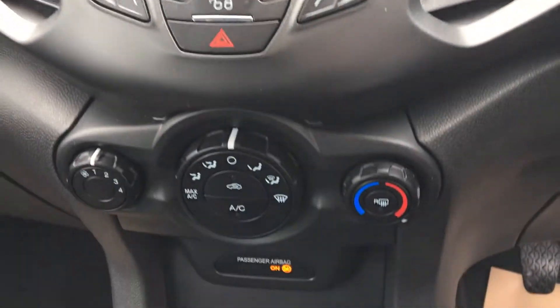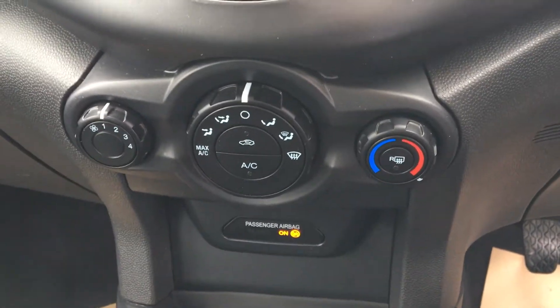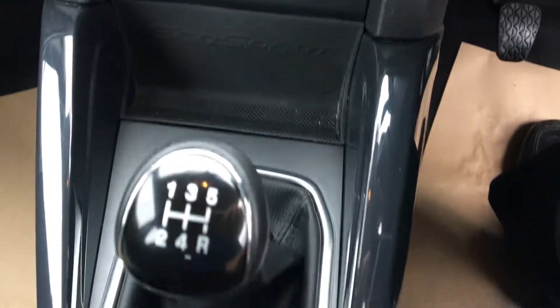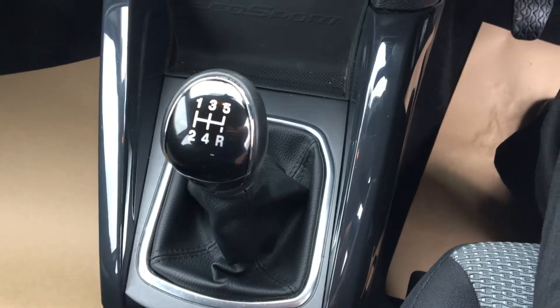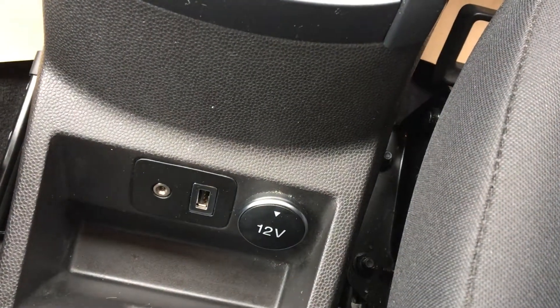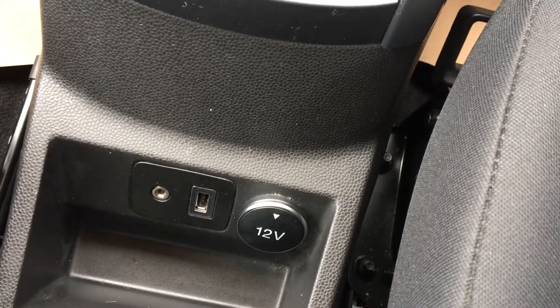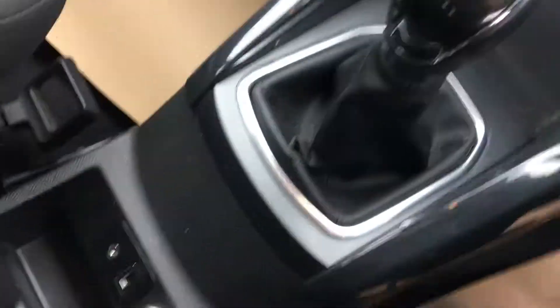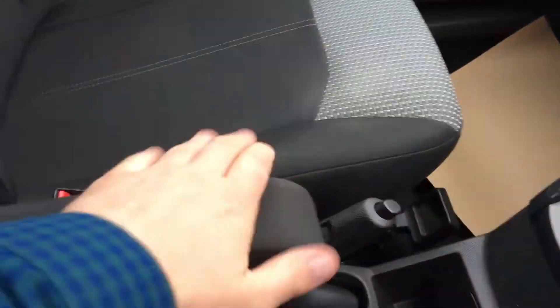There's our air conditioning with a variety of settings to keep us all comfortable when we drive. Five gears to choose from. Also got a USB port there along with a 12-volt power supply, which makes device connectivity pretty much endless. Also got a nice touch here with the armrest.